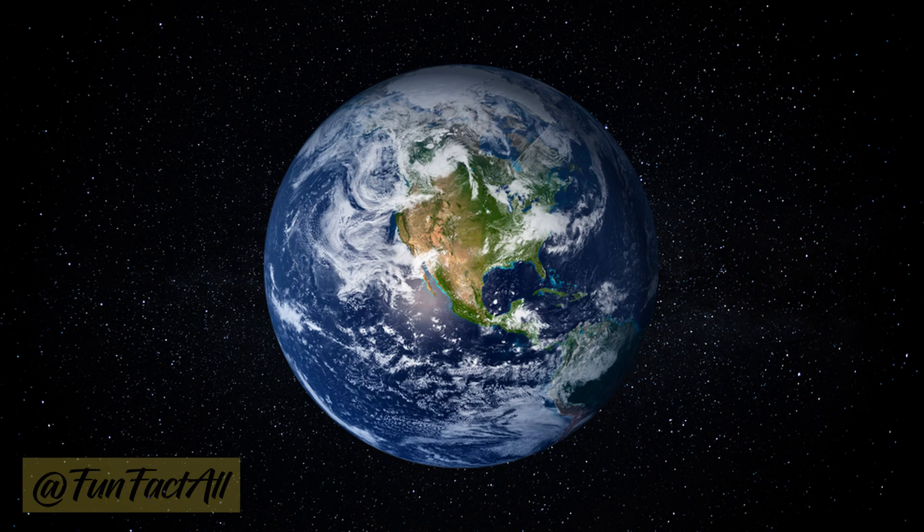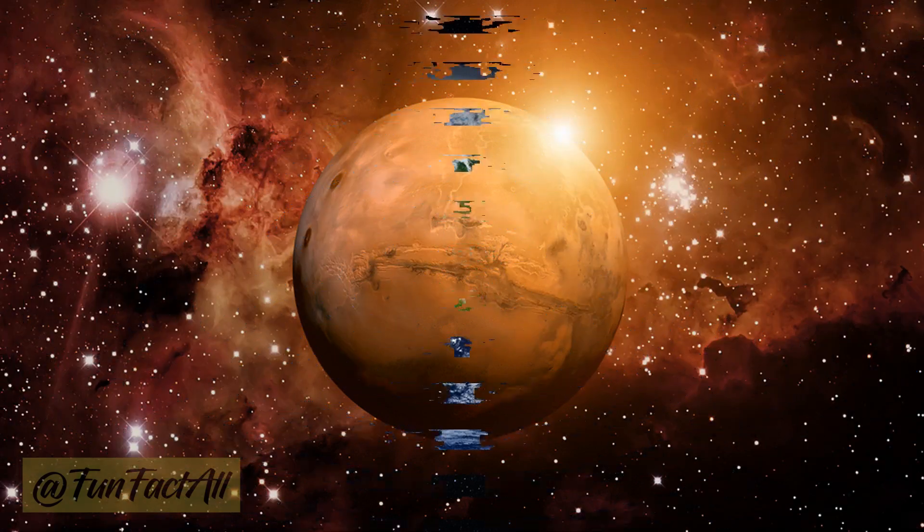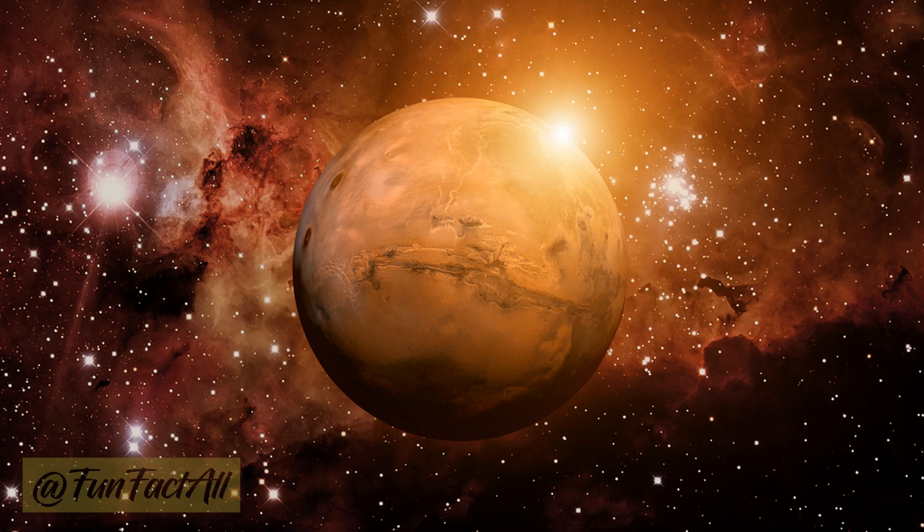On to Mars. The red planet earns its name from its rusty, reddish appearance. It's all thanks to iron-rich minerals on the surface that oxidize, or rust, over time, giving Mars its distinctive color.